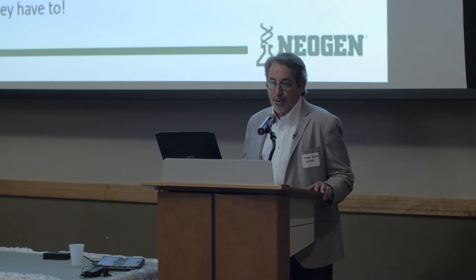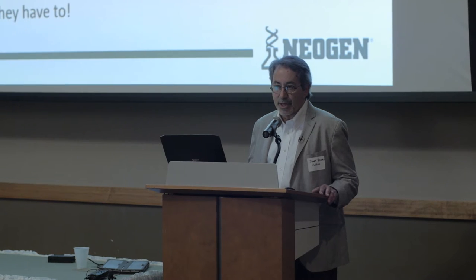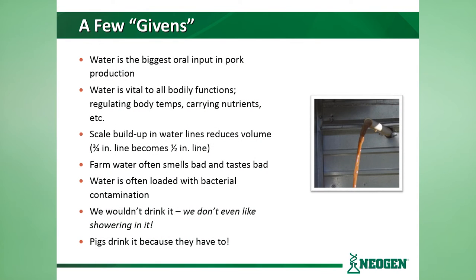Before we get started with the whys and wherefores, we're just going to talk about a few of the givens — things that we know about water. Number one, as we mentioned, it's the largest oral input in pork production. Water is vital to all bodily functions: it carries nutrients, it regulates body temperature, all sorts of things.